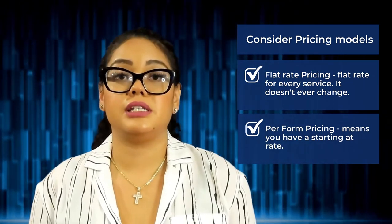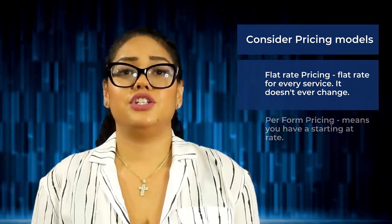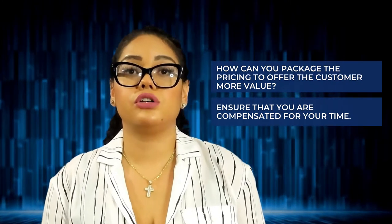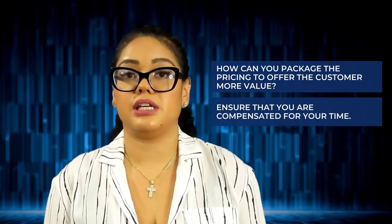Another common way to set up your pricing model is perform pricing, which means that we have a starting-at rate. For example, your starting rate may be $125 for a single filer, $175 for a head of household filer, or $225 for a married filing jointly filer. Then, depending on the additional forms added to their return, the prices will increase as you go. You're also going to want to consider how you can package your pricing to offer the customer more value while also ensuring you're compensated for your time.